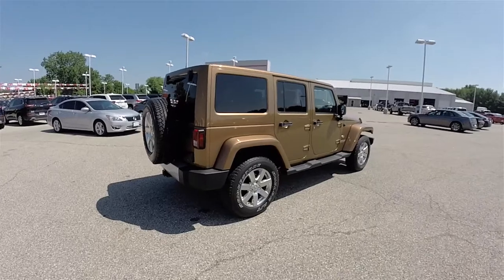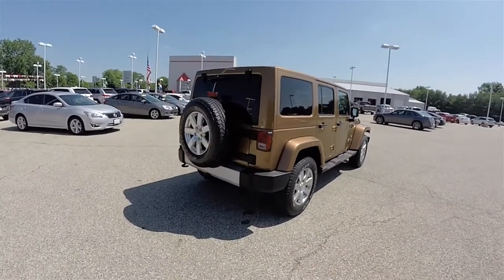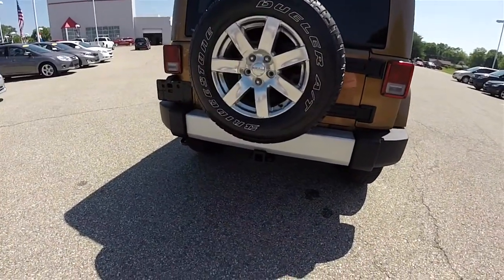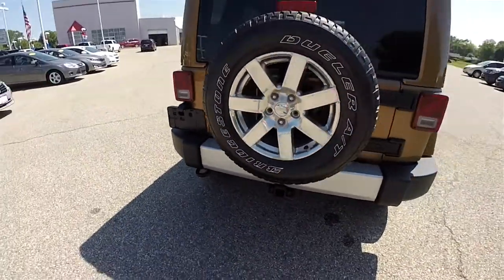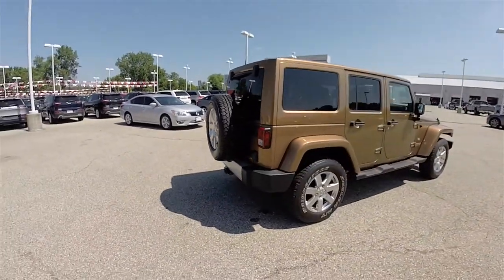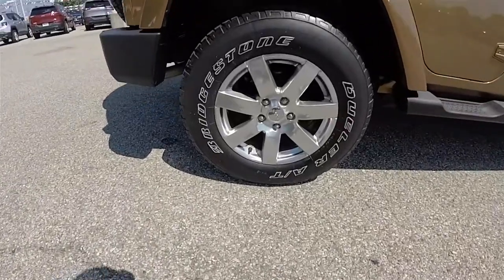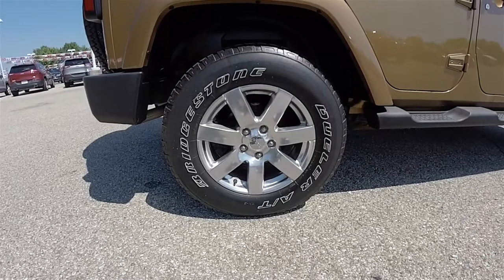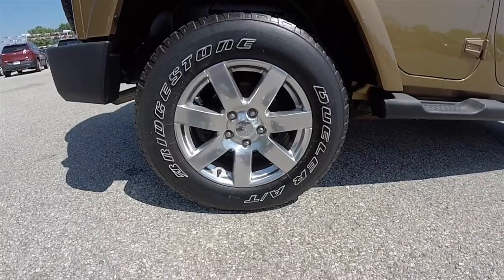This vehicle does have the body color Freedom 3-piece hardtop, and it also includes the Sunrider soft top as well. It has satin silver front and rear bumper appliques, the trailer tow group, deep-tint sunscreen windows, and 18-inch polished aluminum wheels on Bridgestone Dueler AT 255/70R18 tires.